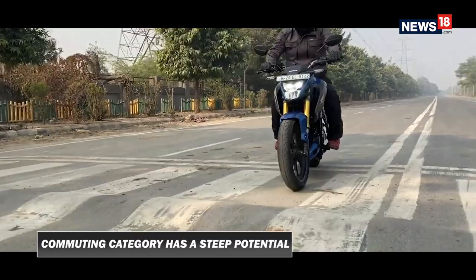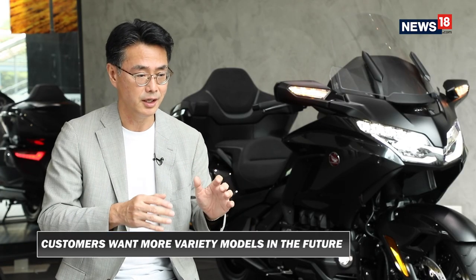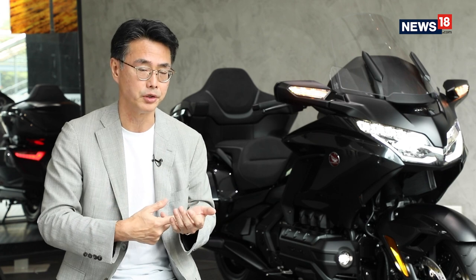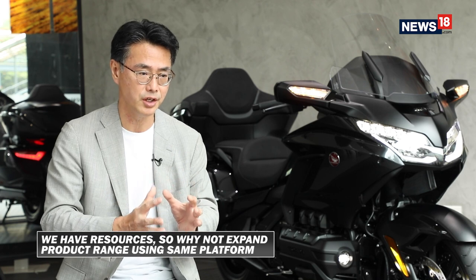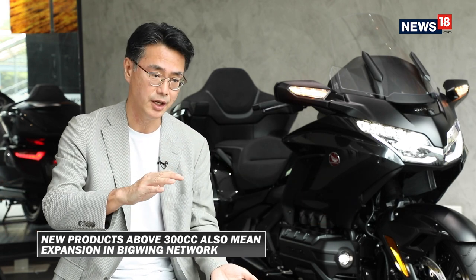In the commuting category, as you said, there is steep potential even below 300cc — customers want more additional concepts. Last year we launched the Hornet 2.0, and we have resources. Why not expand, utilizing our existing platform or power plant to have more additional categories, even under 300cc? But also above 300cc, that means a direct link with Big Wing dealership operations.